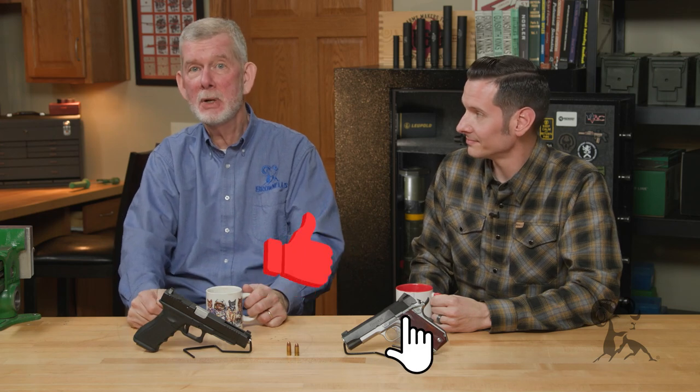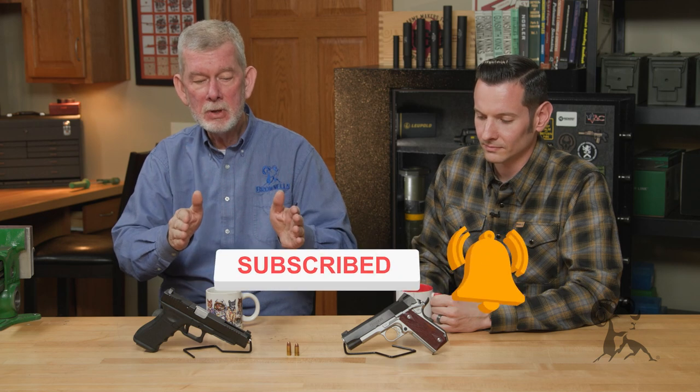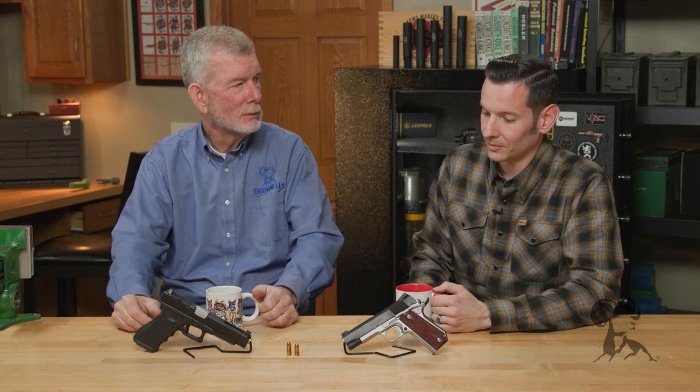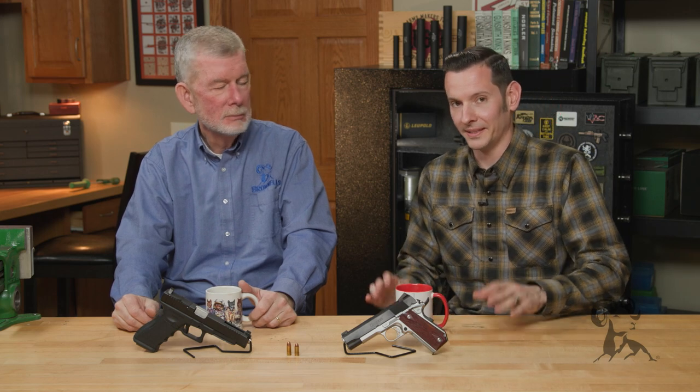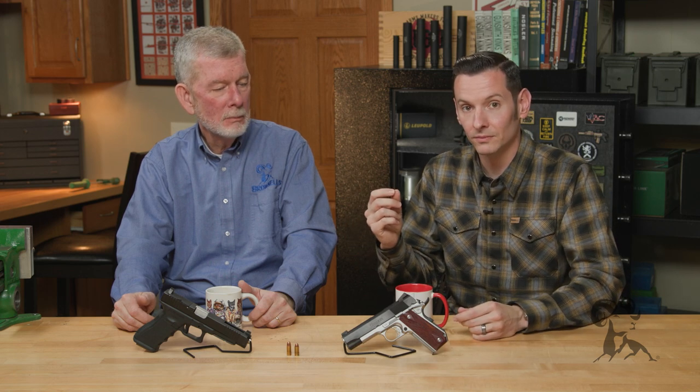Hi, Steve and Caleb from Brownells here with another episode of Smith Busters. Today we're going to look at the myth that having the bullet set back in the case — for whatever reason — will blow your gun up. So bullet setback — and before we get into it, I just want to throw this out there and say that this one, like a lot of our other ones, is a user-requested Smith Buster.